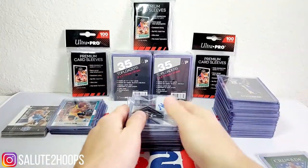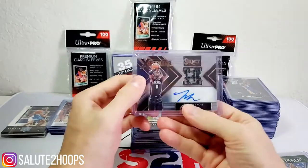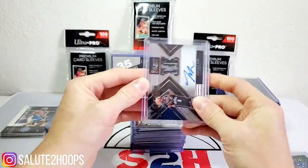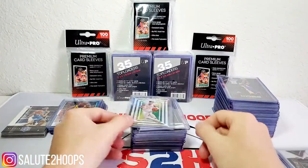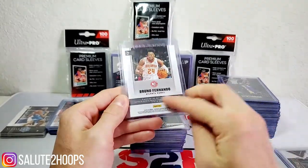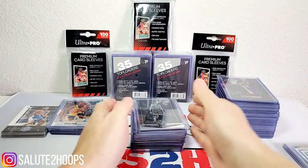This is a Terrence Ross Select numbered to 199 — not a superstar player but Terrence Ross is a pretty decent player, so for 68 cents why not. Then just a Bruno Fernando rookie card — I'm not sure what series this is, looks like a Player of the Day. Nothing too insane, but if he becomes even a decent role player we'll see where the card goes.